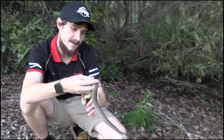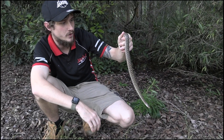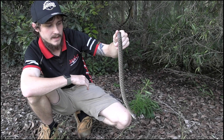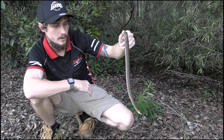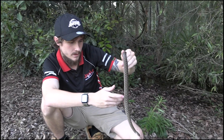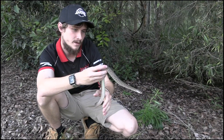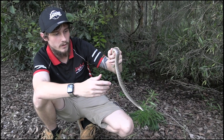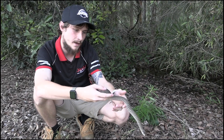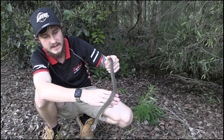These guys do let off a musk in defense as well — they'll let off a smell like a tree snake. It's what nature does to keep predators from eating it. The smell keeps predators away because it's quite full-on. They lay eggs, and their clutch size is between five and roughly ten.